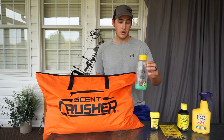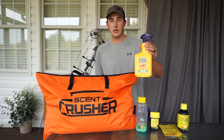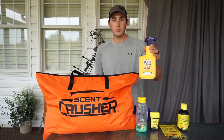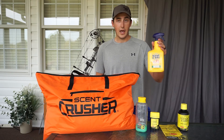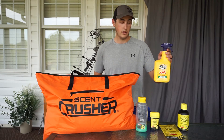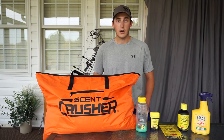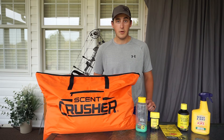I keep this Scent Away spray in my truck. I spray it on my backpack before I go hunt, and I also spray it on my boots before I go hunt or scout. I heavily coat the bottom of my boots with it and spray all over them as well. That just keeps me from taking human scent into where I'm scouting or hunting — I'm pretty adamant about that.